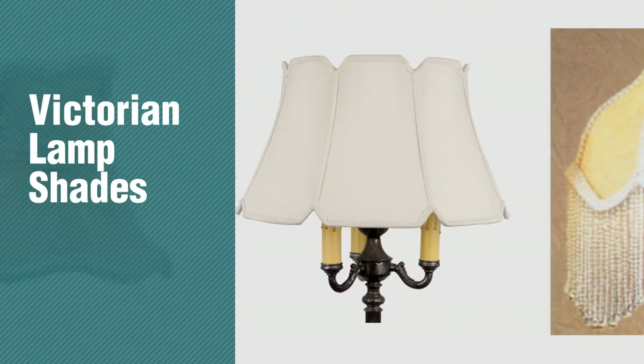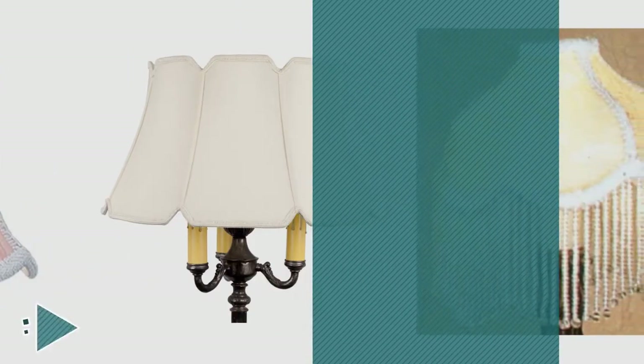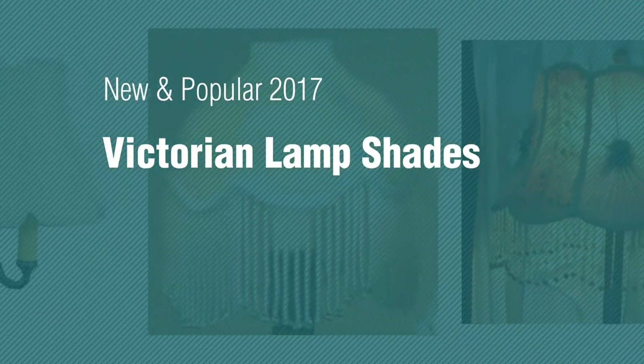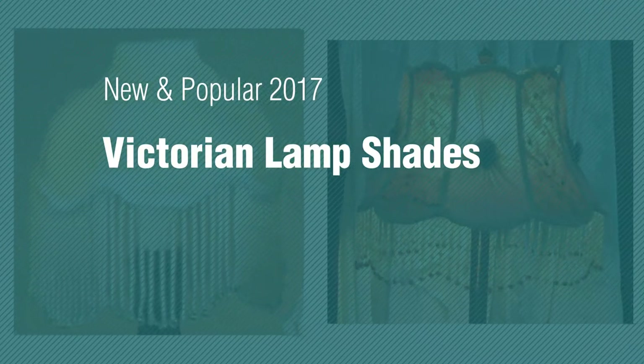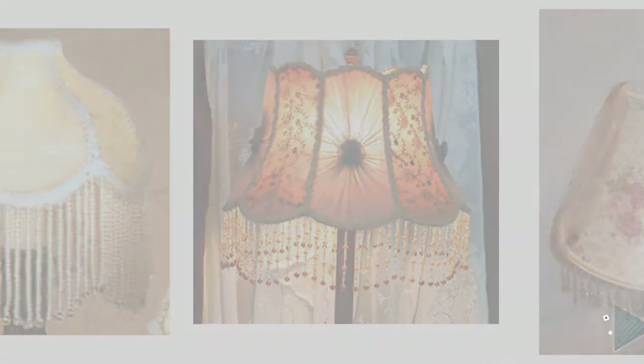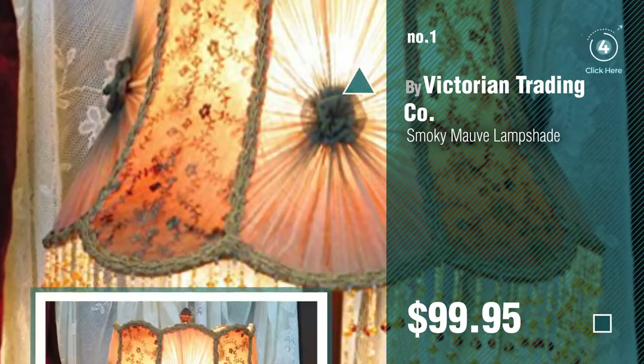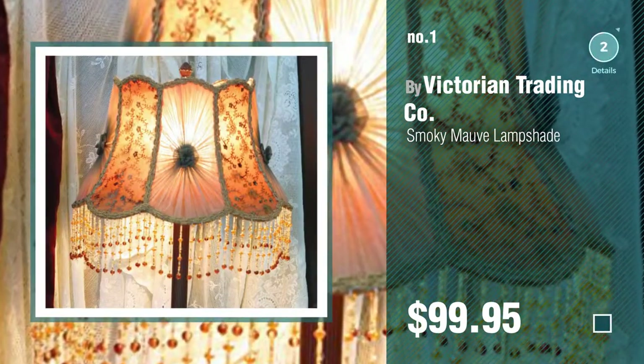If you're looking for Victorian lampshades, here's a collection you've got to see. New and popular 2017 Victorian lampshades: number one, most popular, by Victorian Trading Company. Watch this video and get inspired.